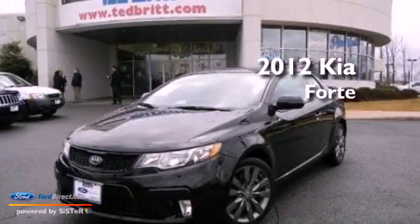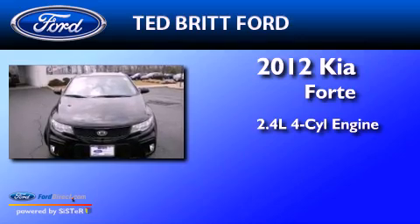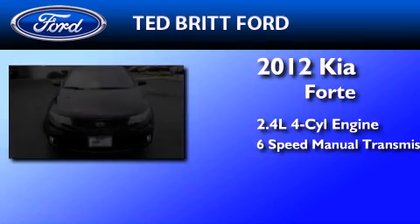This is a 2012 Kia Forte. It features a 2.4-liter four-cylinder engine and a six-speed manual transmission.